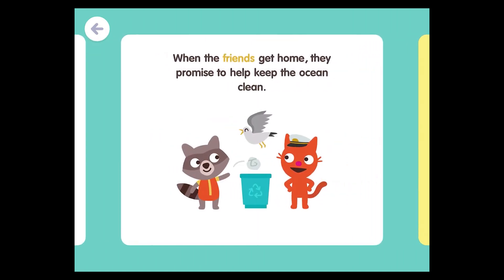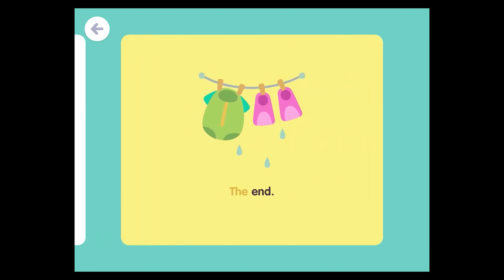When the friends get home, they promise to help keep the ocean clean. The End.